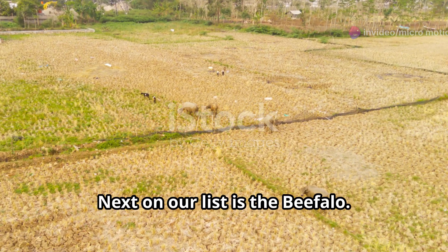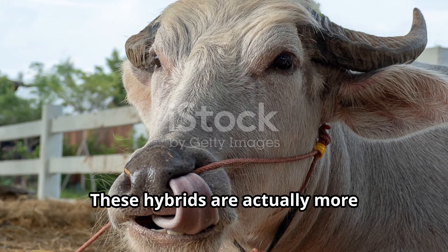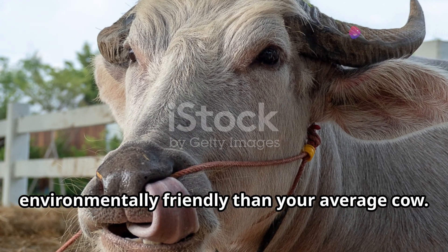Next on our list is the beefalo — a mix between a cow and a buffalo. These hybrids are actually more environmentally friendly than your average cow. Who knew?